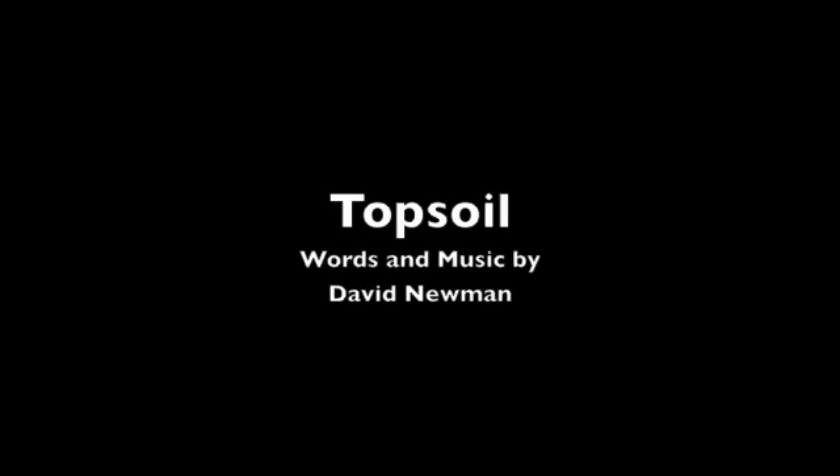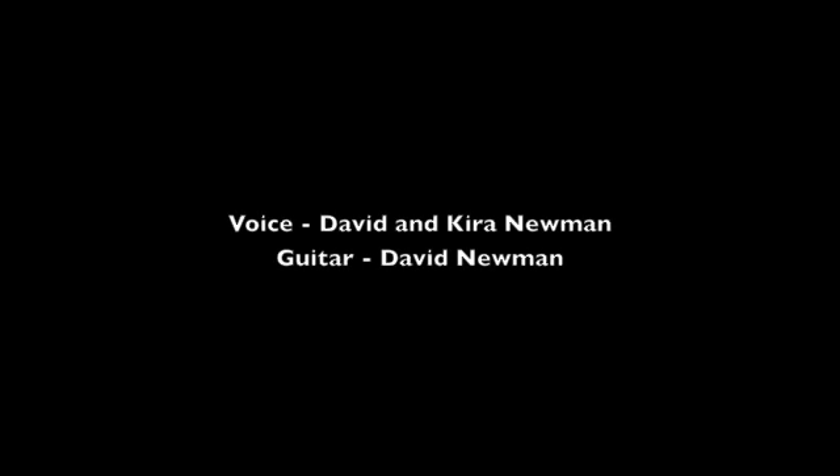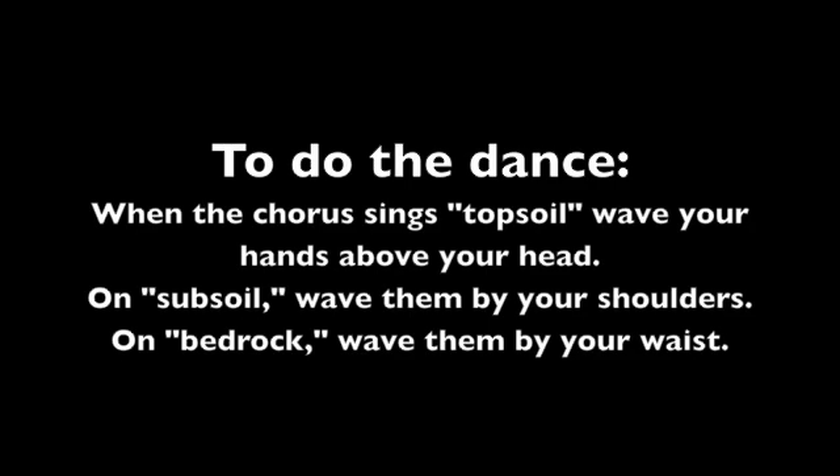We've got a little dance for y'all now. It's called the Topsoil Dance. So put your arms in the air, put your hands up high and show me where that topsoil is. And now you're gonna learn the dance with us. All right, here we go.